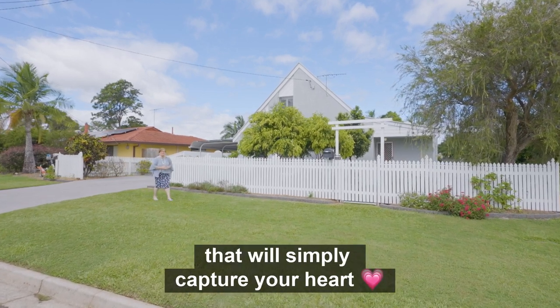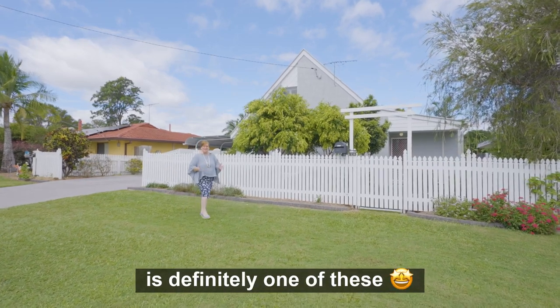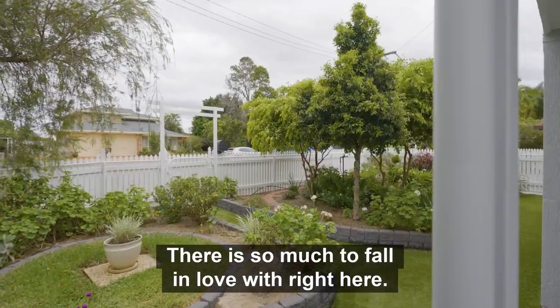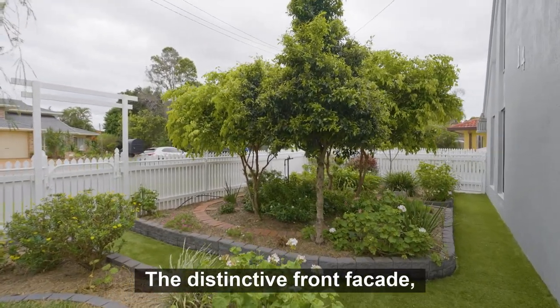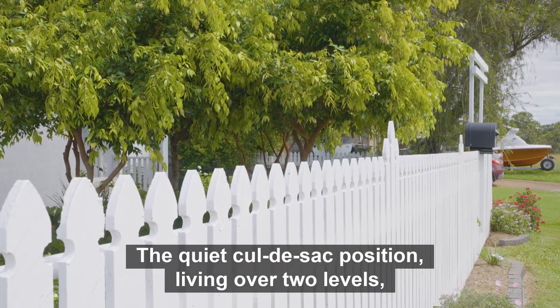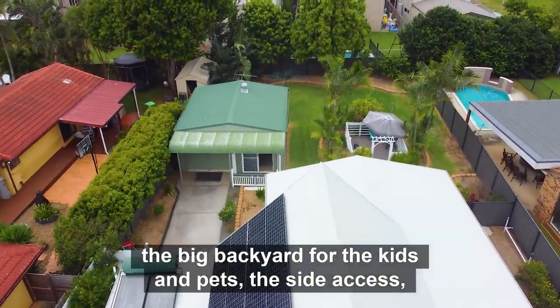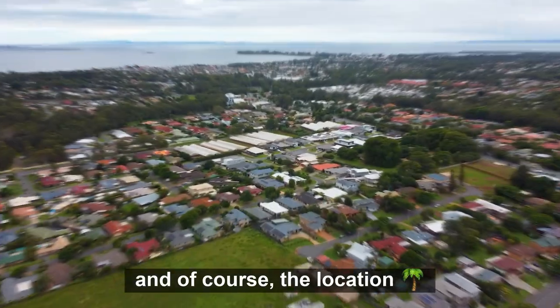Sometimes there are homes that will simply capture your heart, and this beautiful family cottage is definitely one of these. There is so much to fall in love with right here: the distinctive front facade complemented beautifully with this white picket fence, the quiet cul-de-sac position, living over two levels, the big backyard for the kids and pets, the side access, and of course the location.